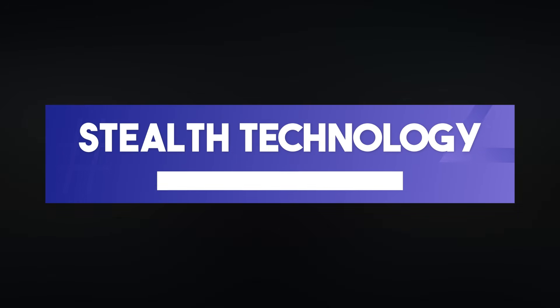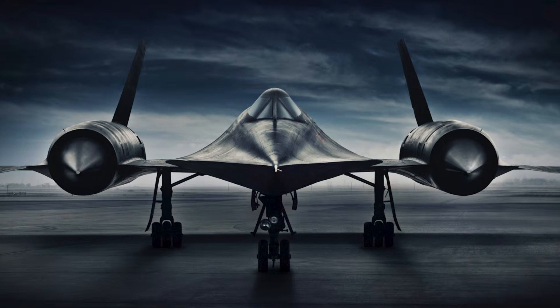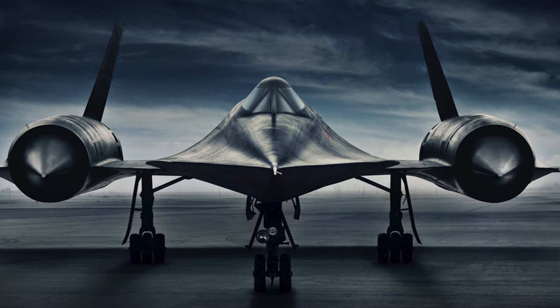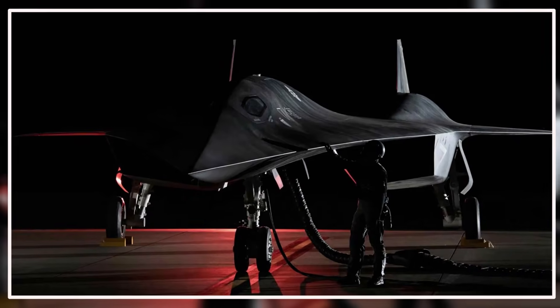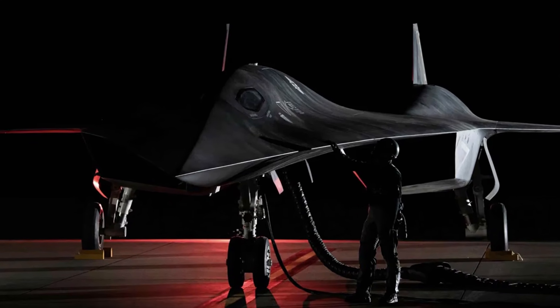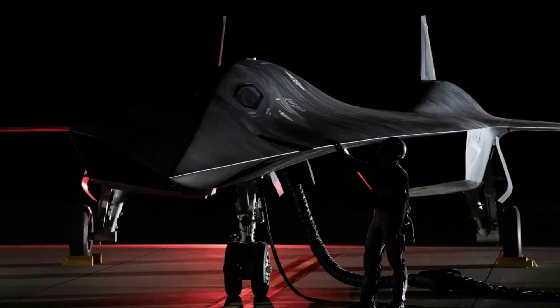Second, in stealth technology: while the SR-71 relied on radar-absorbing paint and unique geometry for stealth, the SR-72 incorporates advanced thermal signature management and next-gen radar-deflecting materials, meaning it's not only faster but also harder to detect.